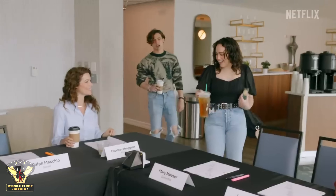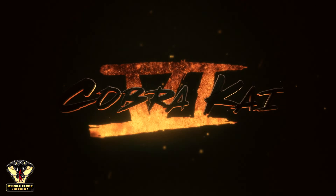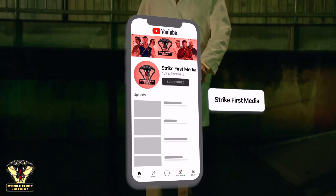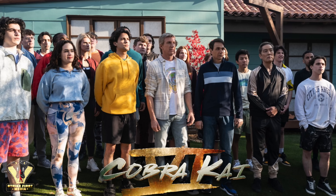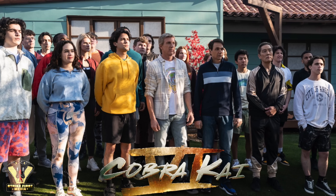Cobra Kai fans, what a day it has been. Just when we thought that Netflix was about to screw us over for a third time, they shocked us all by revealing the very first look into Cobra Kai season six. In that first look, we got a brand new behind-the-scenes image of nearly all our favorite cast members fully decked out in their characters' attire, ready to shoot a scene.